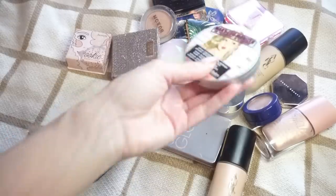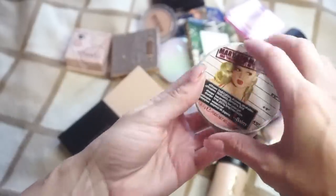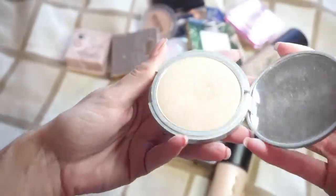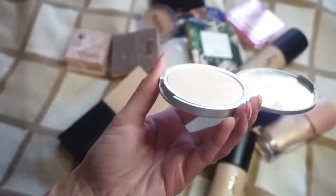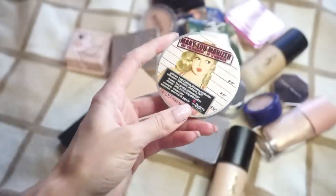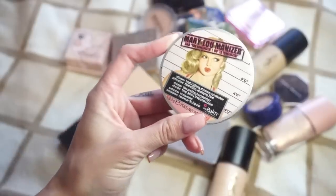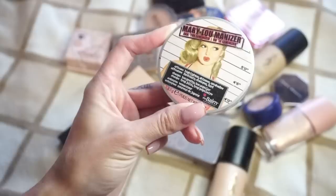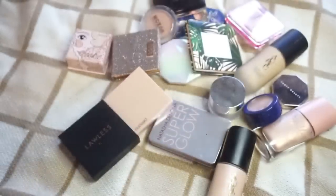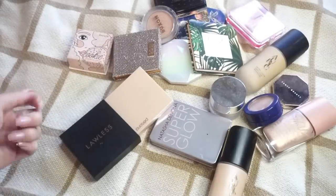Next up, I have the old staple — so many of our first highlights. I know a lot of you have told me this was your first too. This is Mary Lou Manizer from The Balm. I think there was a point in time where I was trying to pan this, which is just hysterical to me — like, will that ever happen? No, it's never going to happen. I haven't been wearing her as much, but doing this video I kind of want to pull it back out and get some more use out of this one. I'm just not ready to declutter it, so I'm going to keep that one around.